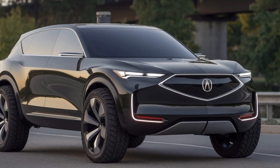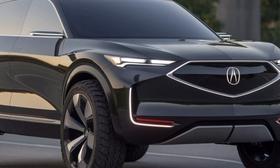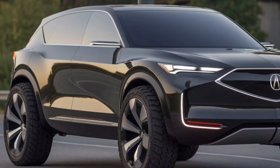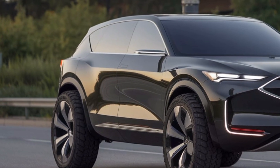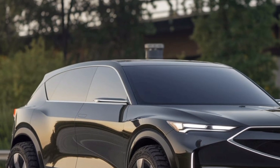Hey, what's up everyone? Welcome back to the channel. Today we're diving into Acura's latest luxury EV offering, the 2025 Acura ADX. Let's see what this new electric SUV is all about.